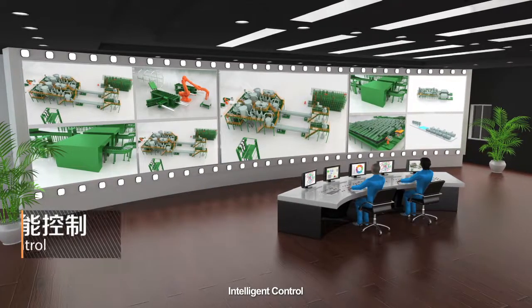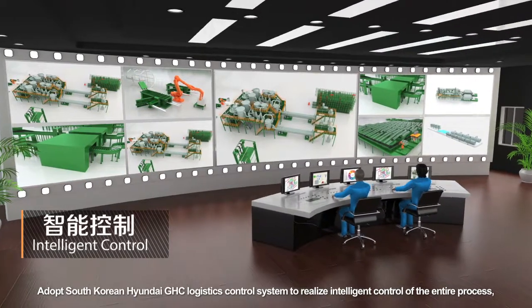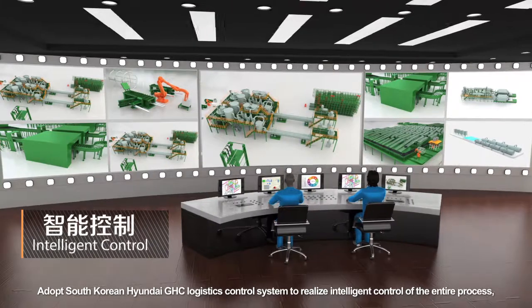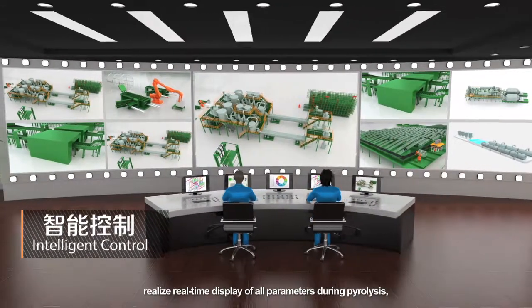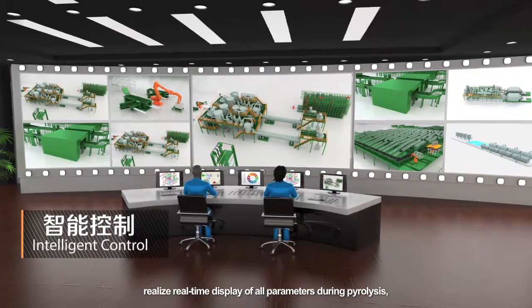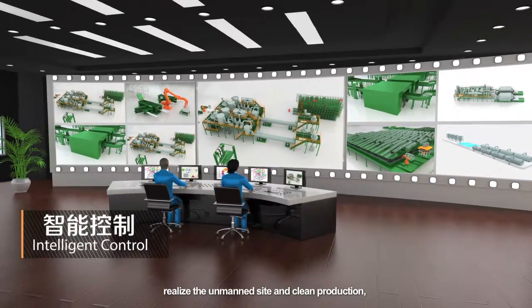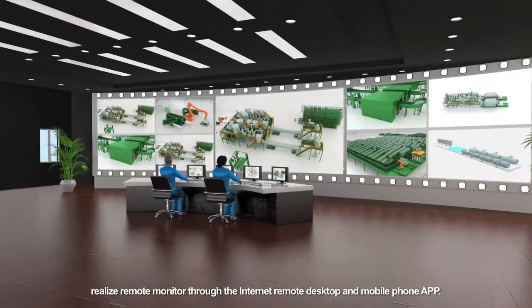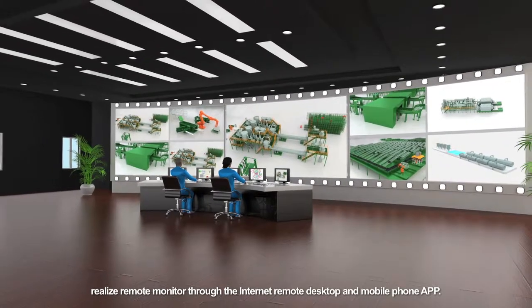Intelligent control: adopting South Korean Hyundai GHC Logistics Control System to realize intelligent control of the entire process. It realizes real-time display of all parameters during pyrolysis, unmanned site and clean production, and remote monitoring through internet remote desktop and mobile phone app.